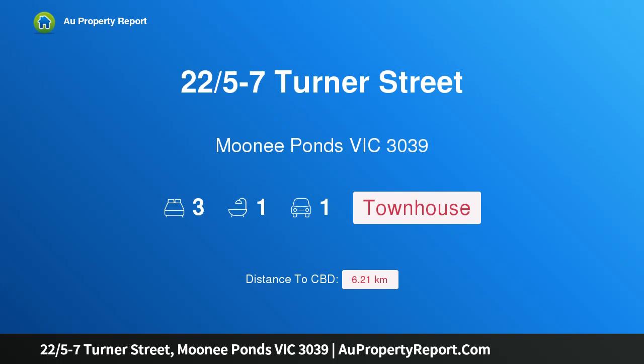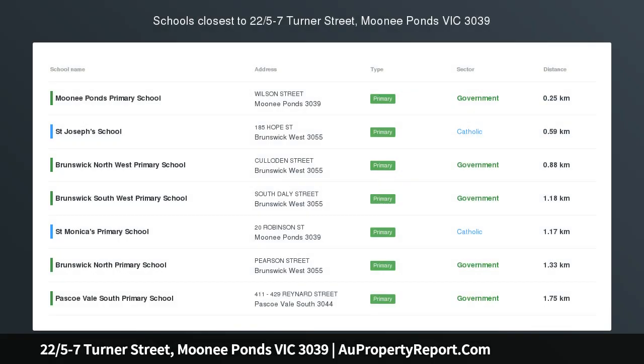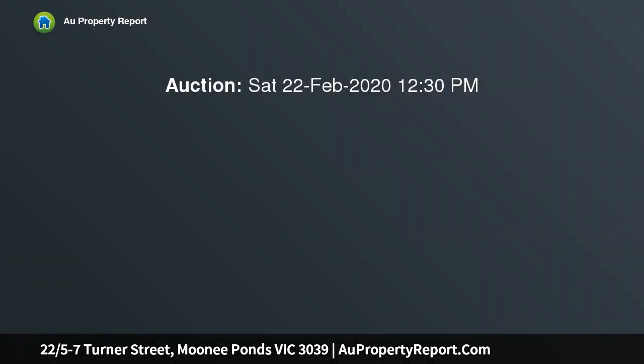Hi, I am glad to introduce property 22/5-7 Turner Street, Moonee Ponds, Victoria 3039. Tucked Away Townhouse, situated in a tranquil estate, this 3-bedroom townhouse will suit most buyers.